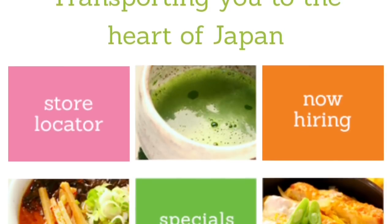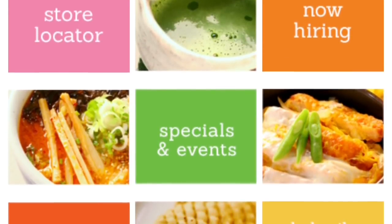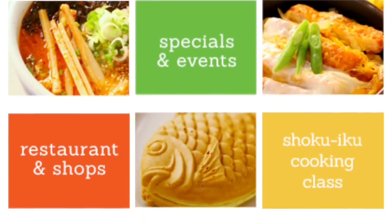Hi guys! Today I have a different sort of video. I'm going to be looking at Japanese snacks at Mitsuwa Marketplace.